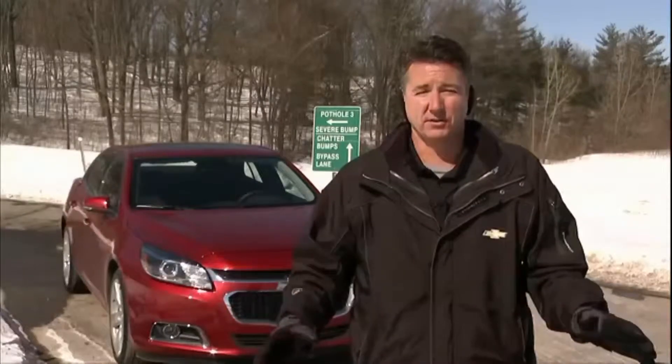Well hello, I'm James Bell here on the frozen fast lane. I stand here in Milford and I freeze to make sure you know what this company's up to. Today it's all about potholes.